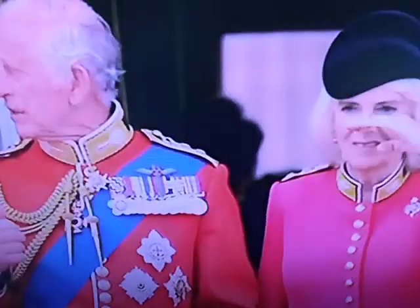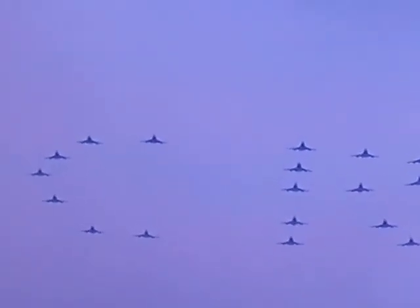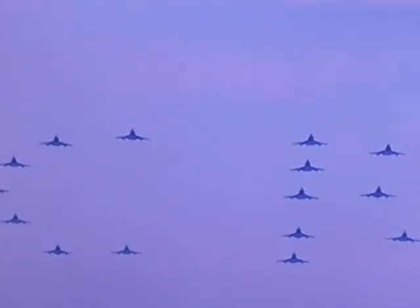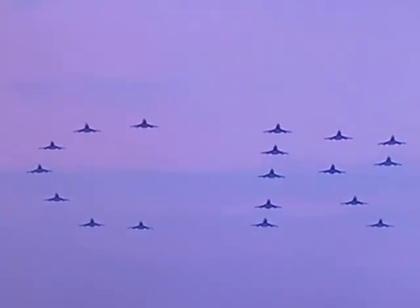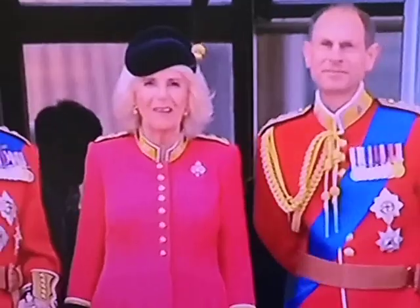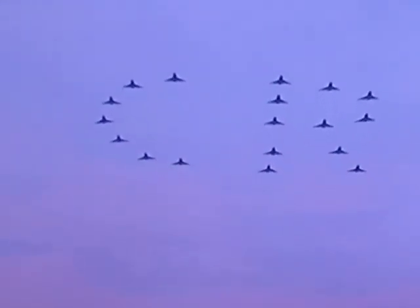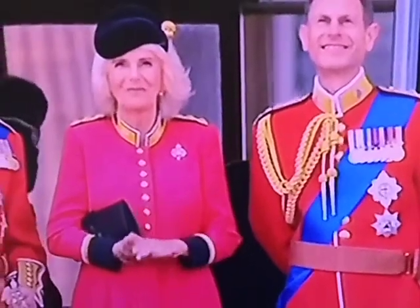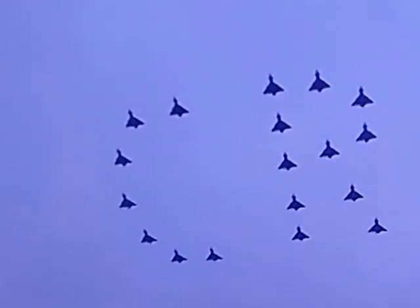The sky filled with the sound of Typhoons with a very special tribute — a special formation — to celebrate this first birthday parade of the new reign. Something that the King will appreciate more than anyone else. Perfectly done. Look at that.